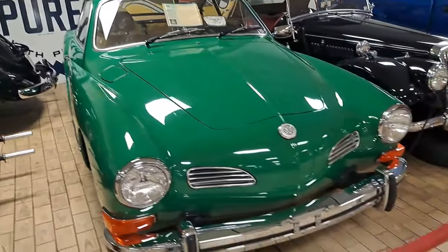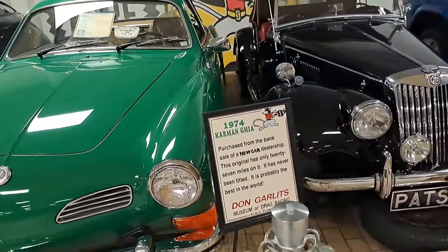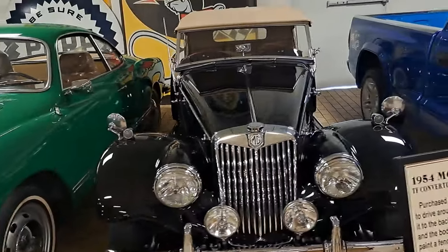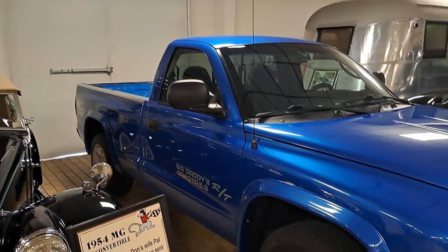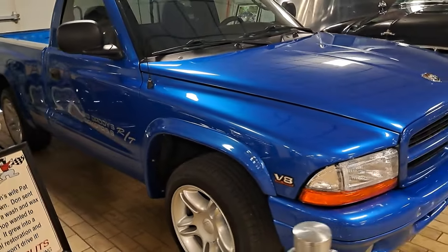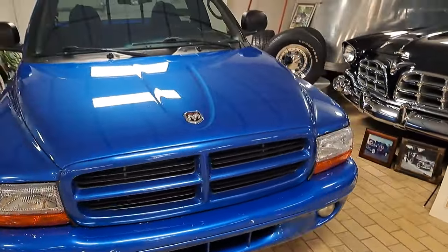There's a Carmen Ghia right here — 1974. And an MG, 54 MG. And here's a little Dodge Dakota — says Big Daddy's RT on the side. 5.9 — so they got the 360 engine in the little Dodge Dakota, makes for a peppy ride.